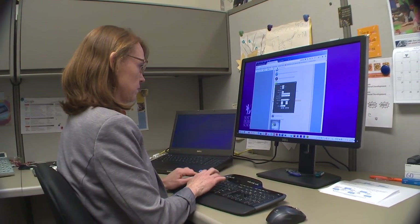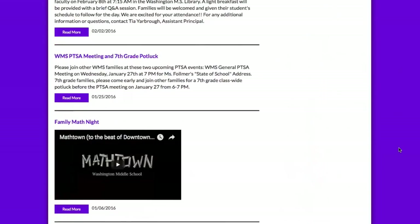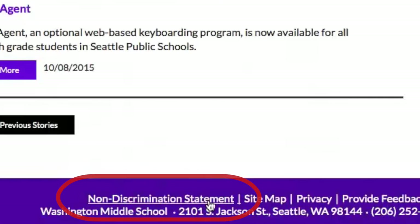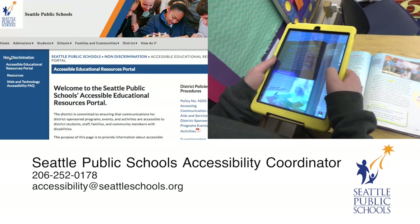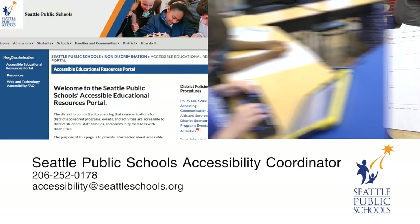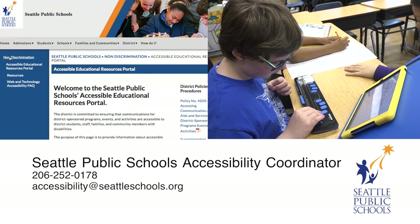With your help following these guidelines, we can make sure that Seattle Public Schools electronic materials are accessible to all students and families. The portal is now linked from every Seattle Public Schools website, including the district and school sites, on the bottom of every page, with the link titled 'Non-Discrimination Statement.' For additional information, contact the Seattle Public Schools Accessibility Coordinator at 206-252-0178, or email accessibility at seattleschools.org.